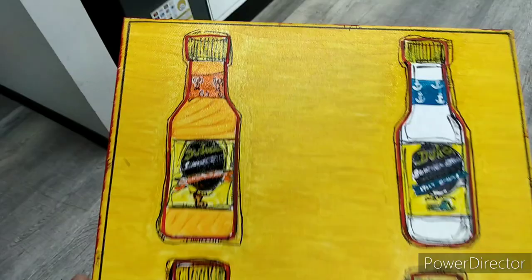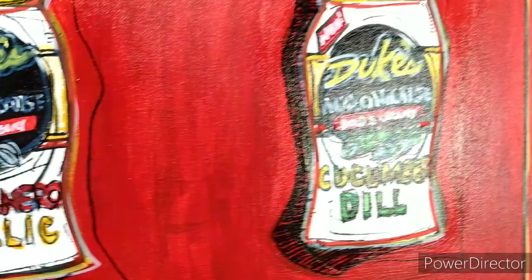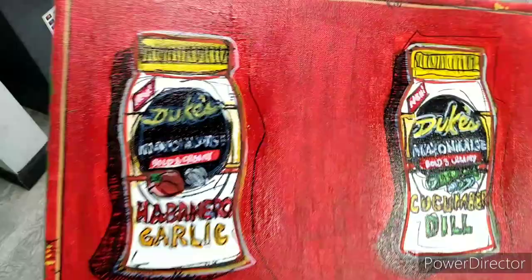Next to last — I got one more and that's going to be the flavored mayonnaise. I love this one, check it out. Duke's also has four different flavors of mayonnaise: bacon and tomato, fire roasted red pepper, habanero garlic, and cucumber dill. This might be my favorite one of them all. I just wanted to make sure I captured those before I set them free into the world for the patron.